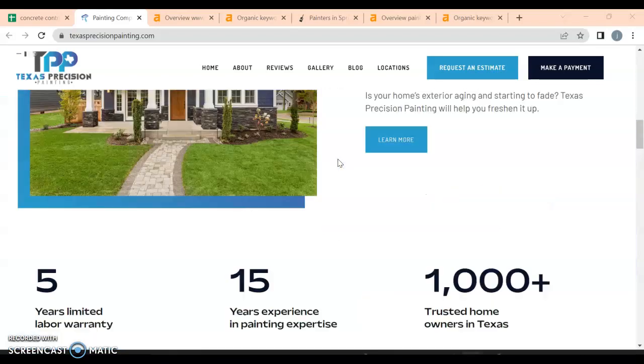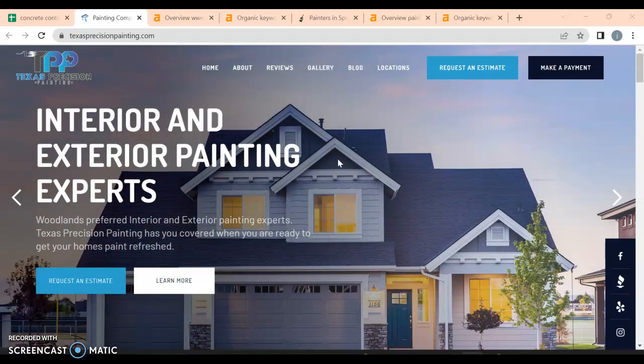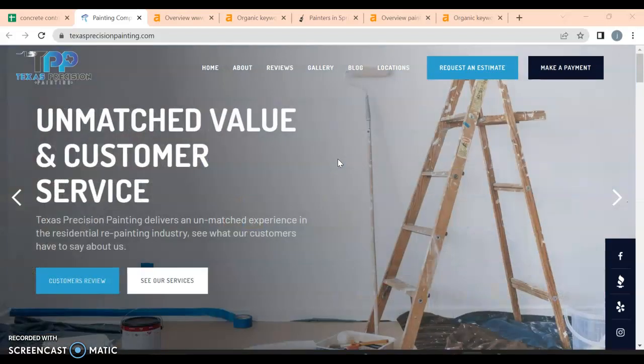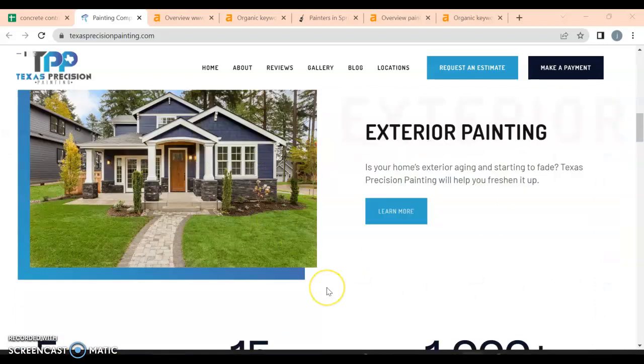Overall, you have a really good website. The main thing I'd say is that Google is looking for about 1,500 to 2,000 words on the front home page — otherwise they're not going to spend much time there. They're also looking for buyer intent keywords: what are people actually searching for on the internet so they can find your website?